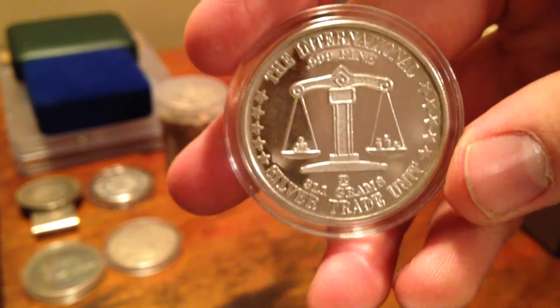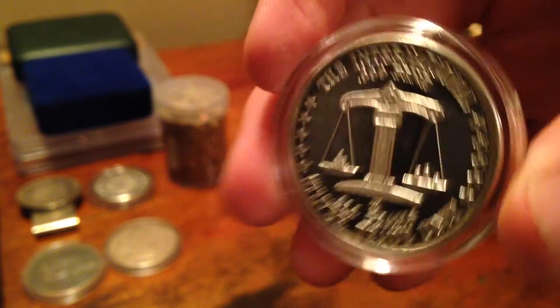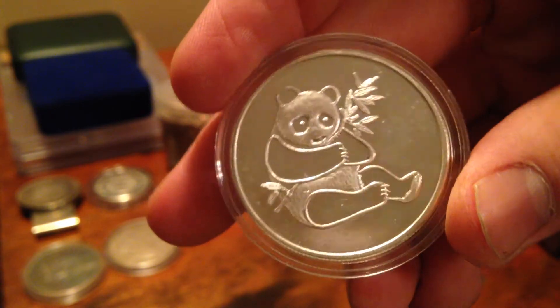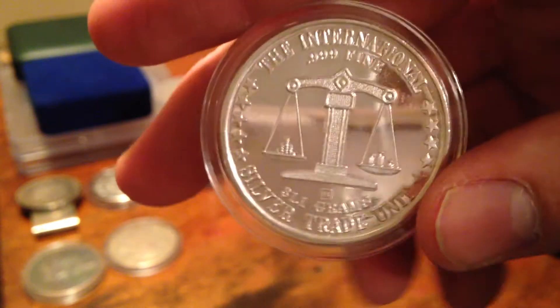This is a very cool coin I just received from Of The Earth, because he won my birthday contest and was kind enough to send me back another ounce of silver. It's a silver trade unit with a panda on it, which is awesome. It was very, very nice of him to send something back when he didn't need to — so thanks, Of The Earth.